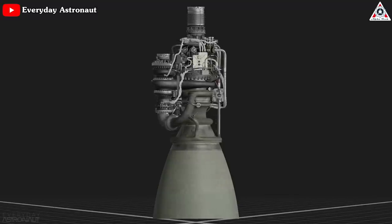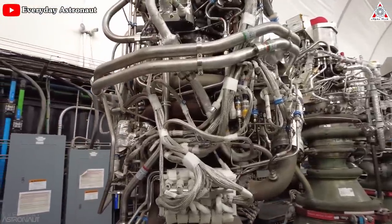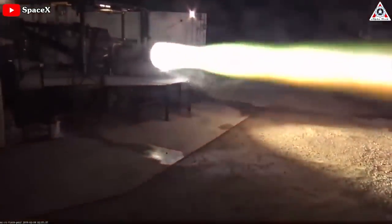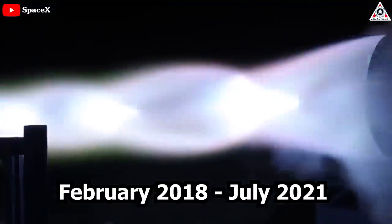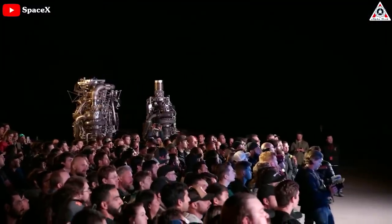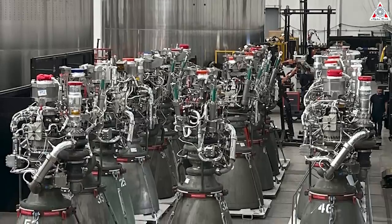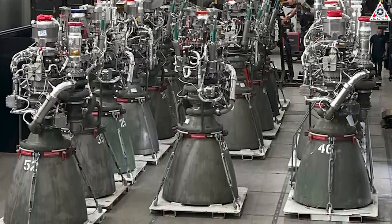Starship is now powered by Raptor 2, but it isn't the first version of the engine. Before SpaceX shipped its first Raptor 2 prototype, it manufactured 100 Raptor 1 engines between the start of full-scale testing in February 2018 and July 2021. By late 2021 or early 2022, when Raptor 2 took over, the total number of Raptor 1 engines produced likely reached somewhere between 125 and 150 — impressive, but pale in comparison to SpaceX's Raptor 2 ambitions.